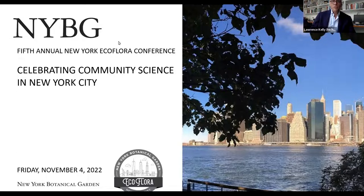The theme of this year's EcoFlora Conference is celebrating community science in New York City. We'll get to our speakers and their presentations in just a couple of minutes. But first, I want to summarize some of the key elements of the New York City EcoFlora and tell you how you can get involved with the project.